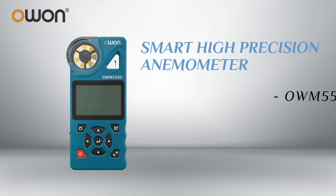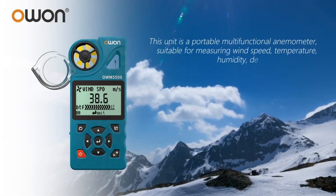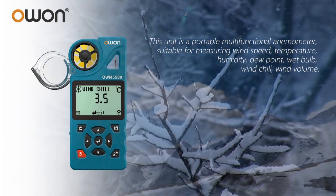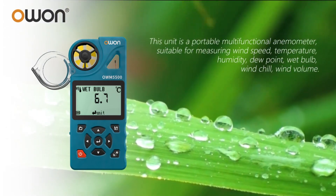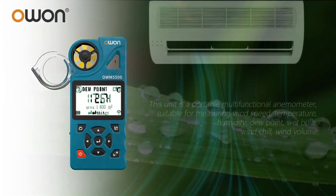OWIN Smart High Precision Anemometer OWM5500. This unit is a portable multifunctional anemometer, suitable for measuring wind speed, temperature, humidity, dew point, wet bulb, wind chill, and wind volume.